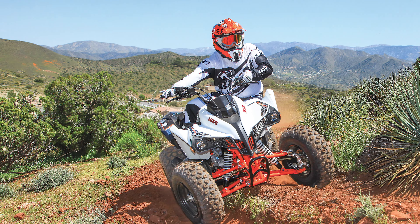The Kayo Jackal 200 comes in at a very reasonable price of three thousand six hundred and ninety-nine dollars. Be sure to check out ATV on Demand's test ride of this machine — go subscribe and hit that notification bell so you don't miss it.